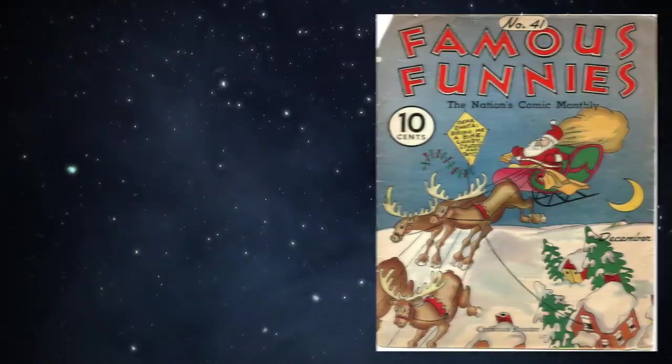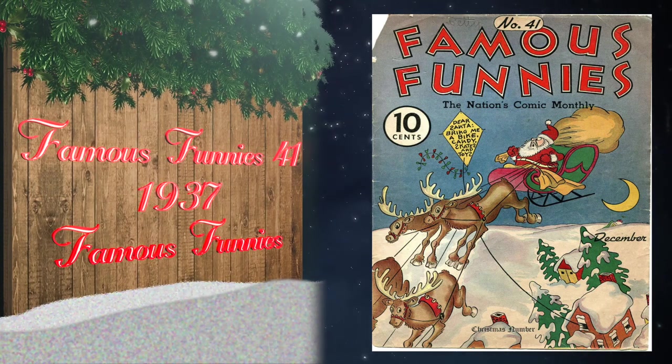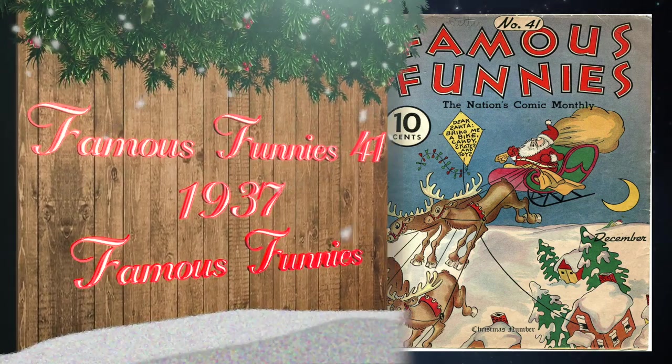At number 10, Famous Funnies number 41 was published in 1937 by Famous Funnies. It has a great Santa Claus cover by Victor Pasmino, and the highest grade on the census is one universal blue label at 7.0.